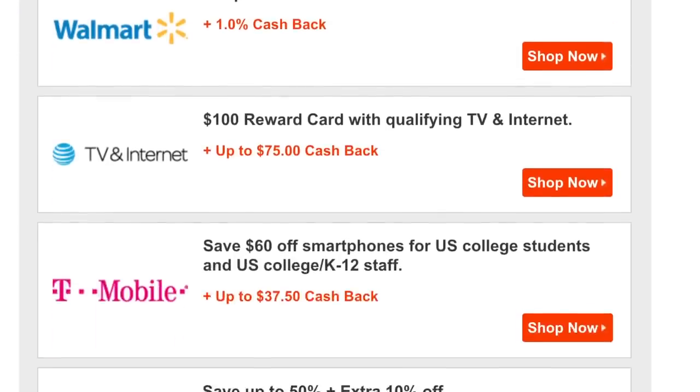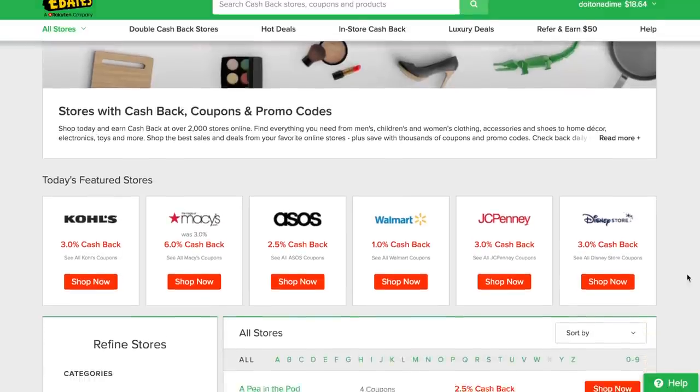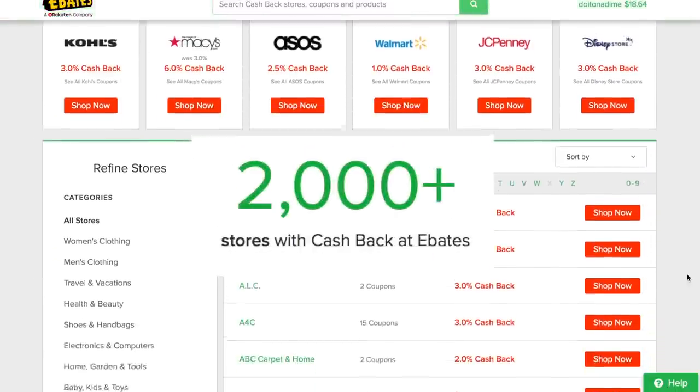All you have to do is sign up for Ebates — I've been using them for years and it's completely free. Make sure it's on the tab on your browser, and they'll send you email updates when particular sites are having really good cash back deals. They have over 2,000 stores and name brands on their site.